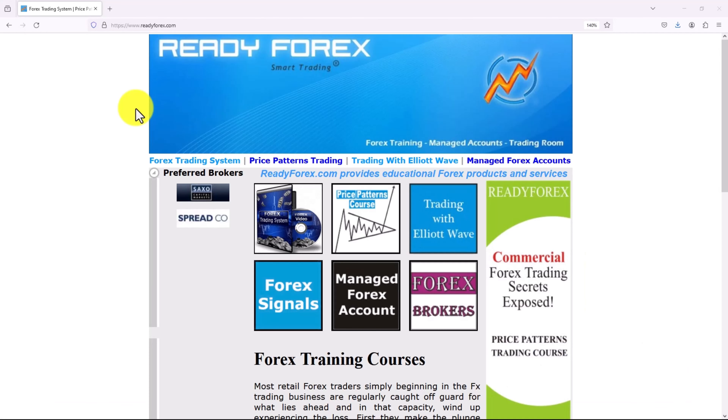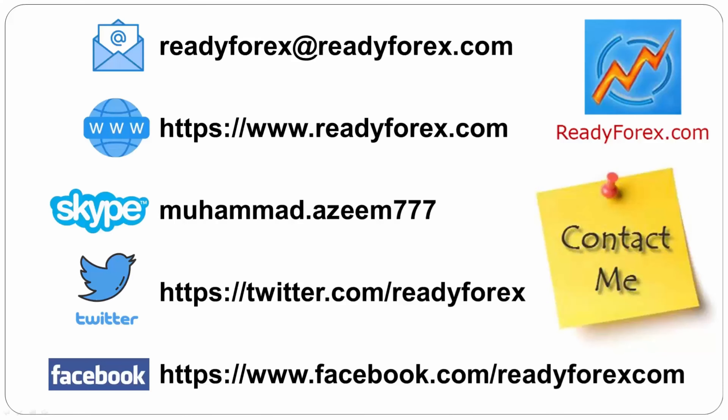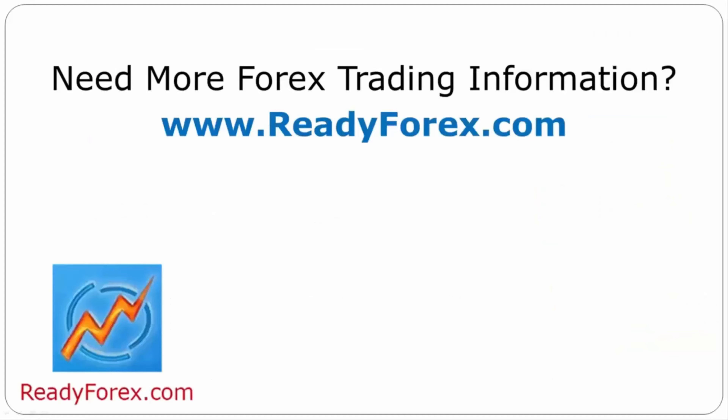If you want to make big money in year 2024 in trading, then learn forex trading. I teach forex day trading systems, I have a price patterns trading course, and I also teach trading with Elliott Wave online course. I teach one-to-one online forex trading classes — you can learn one forex day trading method in three days. If you have any questions, feel free to contact me. For more forex trading information, visit readyforex.com.